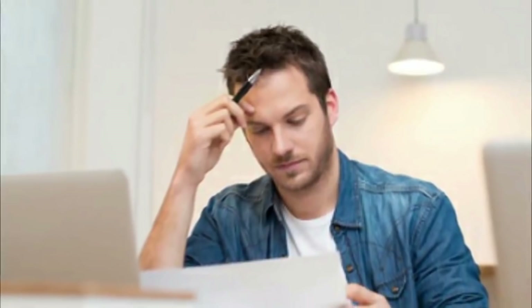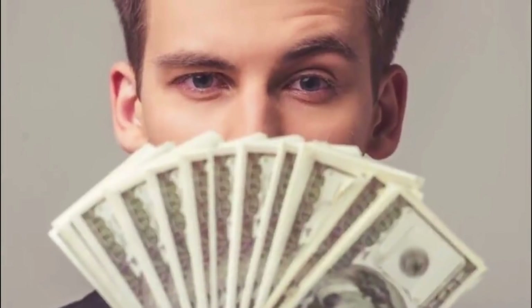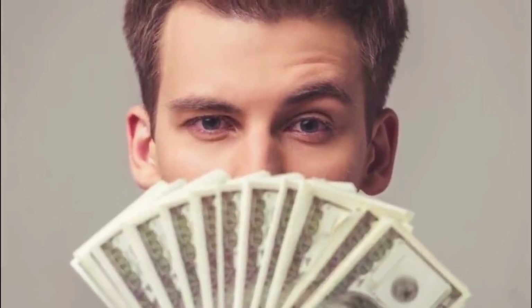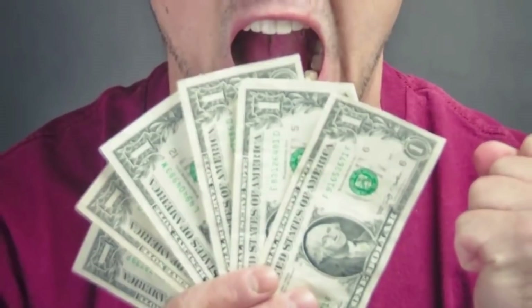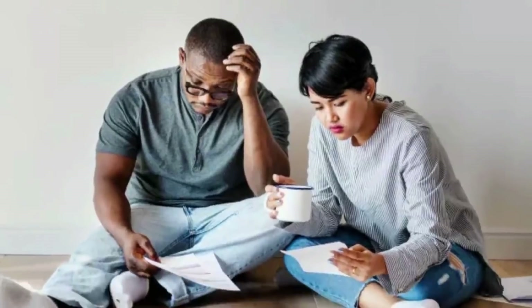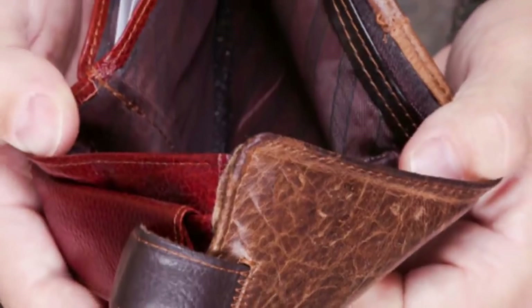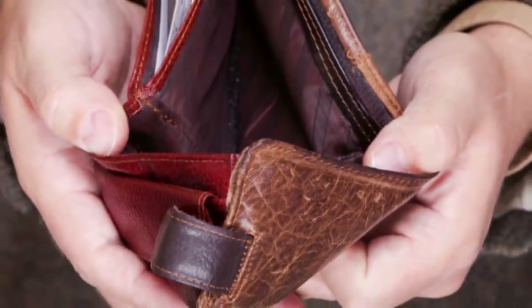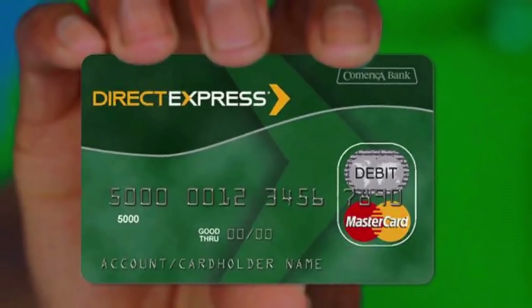On July 15th, the IRS will start sending monthly child tax credit payments to all eligible American parents. If you qualify, the total amount of monthly payments you could receive from July to December 2021 will equal 50% of the child tax credit you would otherwise get when you file your 2021 tax return next year. Depending on the age of your children, you could receive as much as $300 per kid each month during the second half of this year.